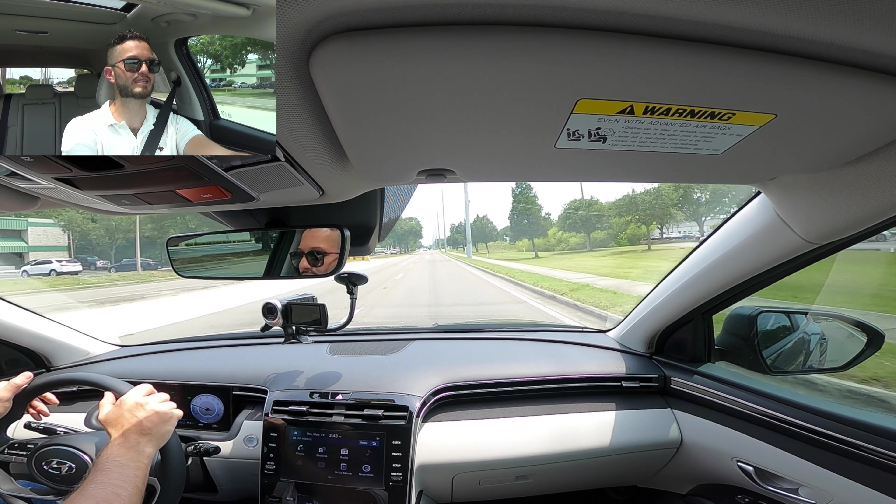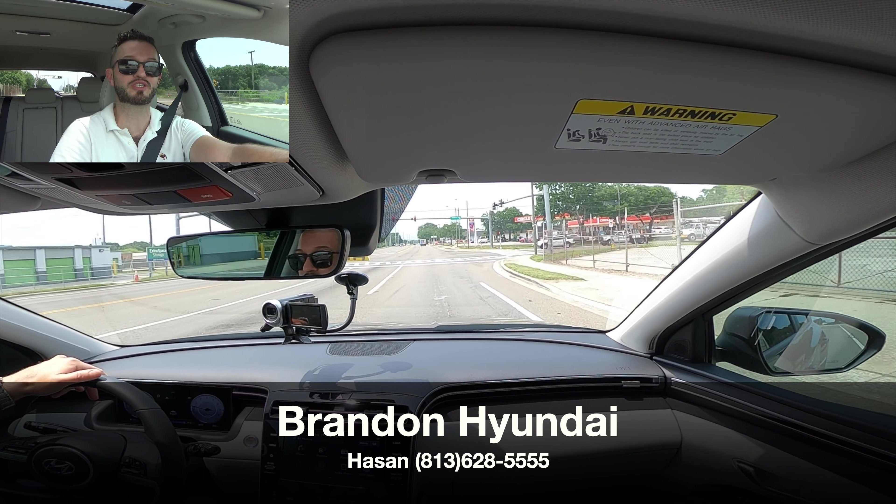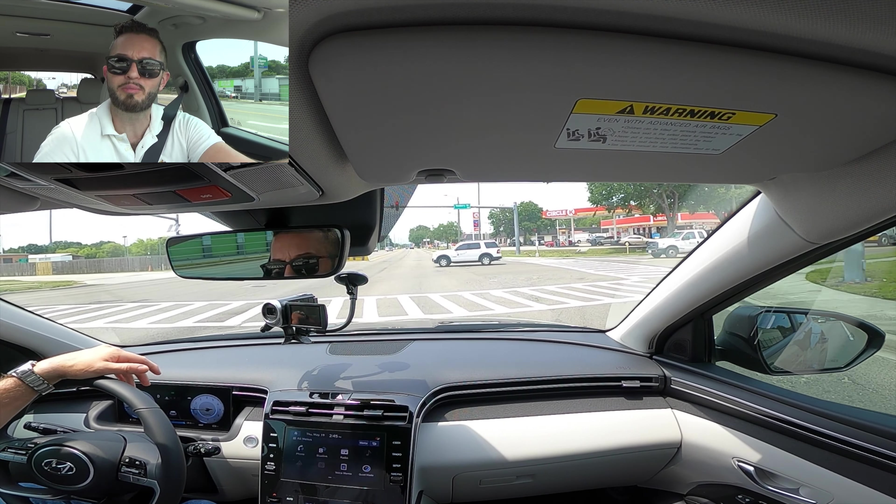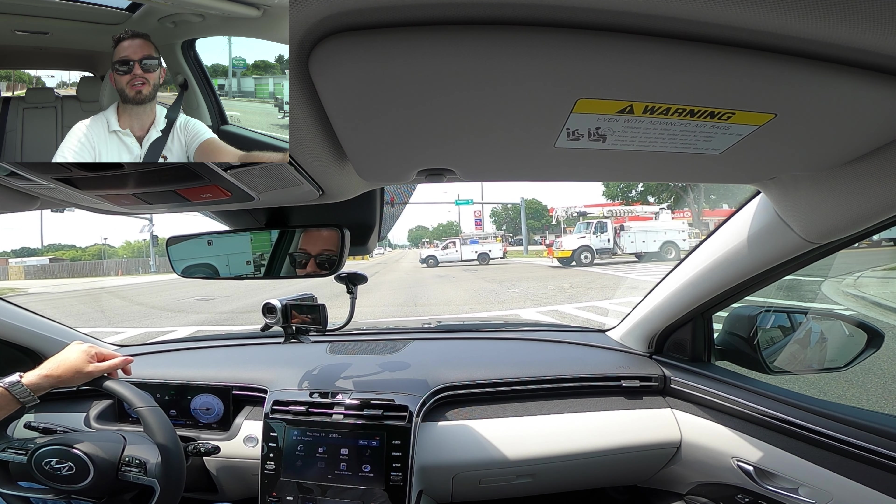I'd like to thank Brandon Hyundai for providing this 2022 Hyundai Tucson SEL for our car review. If you're already a subscriber, thank you for being part of the Hawkeye community. If not, click the next video and the subscribe button, and check out the details, merchandise, website, and everything we do here at Hawkeye Rides.